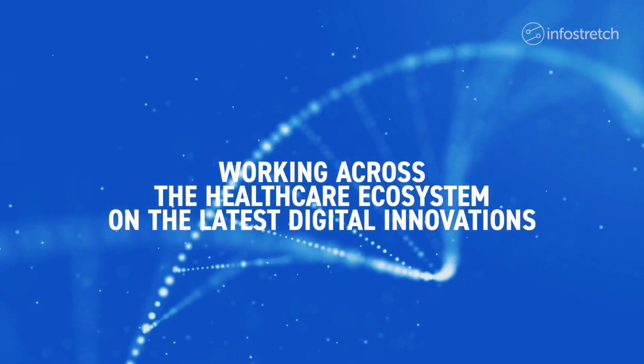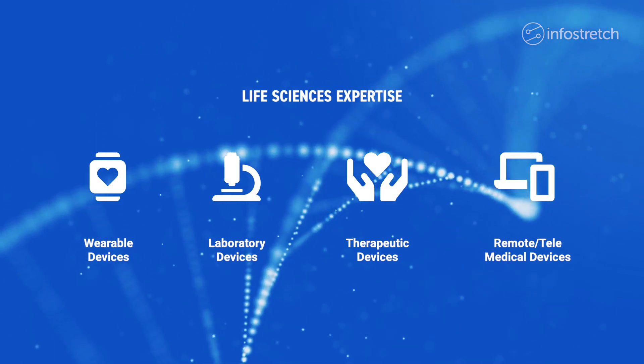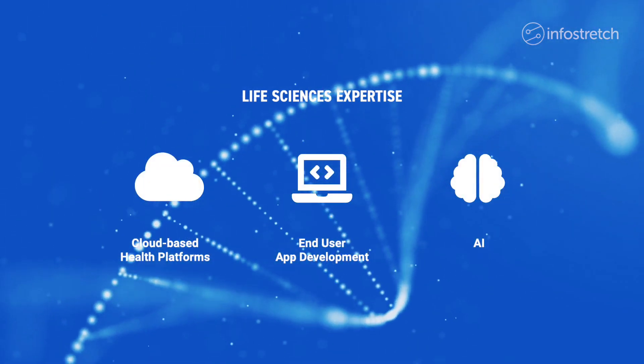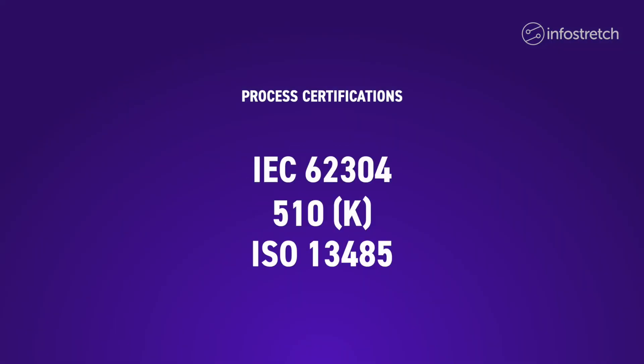We work with organizations across the healthcare ecosystem, including medical devices, biotech, pharma, and life sciences research. And we have in-depth expertise in healthcare compliance and process requirements.